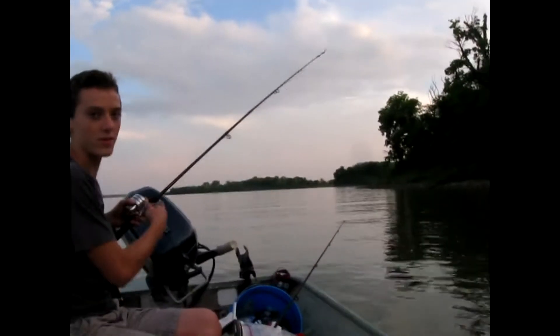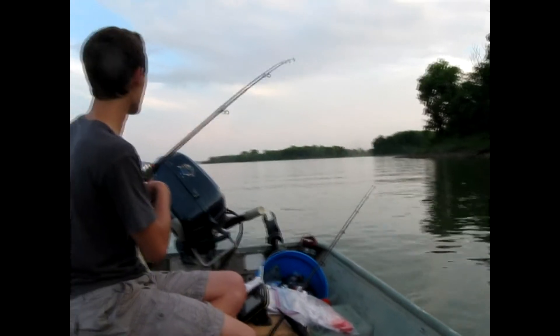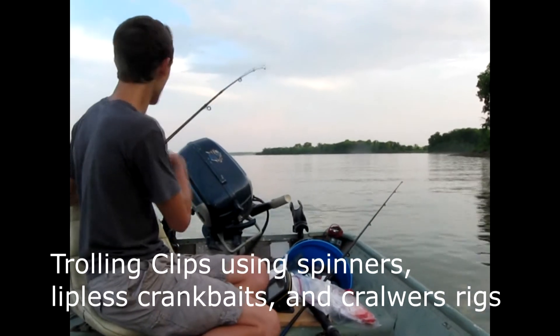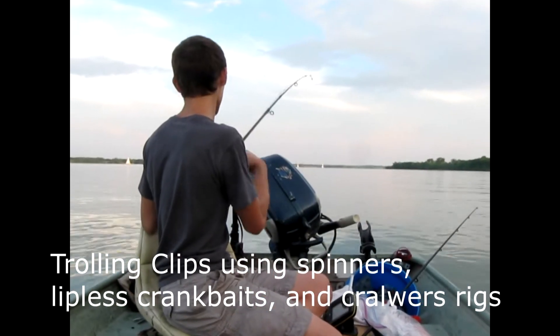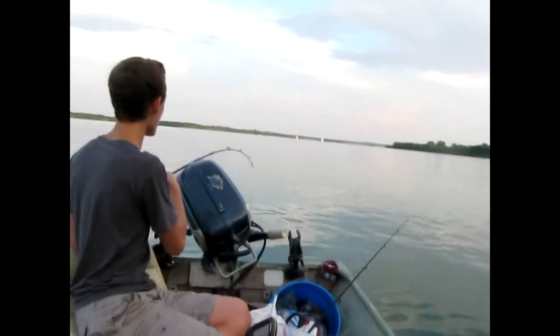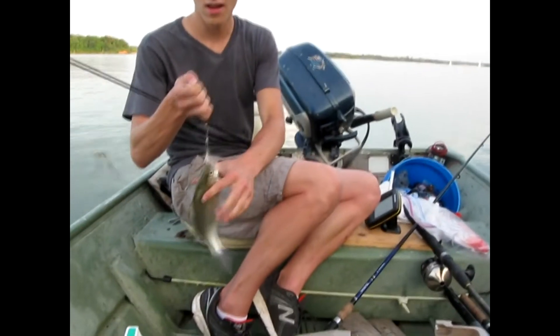We're trolling and I got a nice fish on the line. I'm using a two-hook rig with two rooster tails. He's making a nice run, staying pretty deep — really bending the rod. It's a nice fish. Looks like a white bass — yep, there we go. You can see I just have a rig with two rooster tails, both spinning.